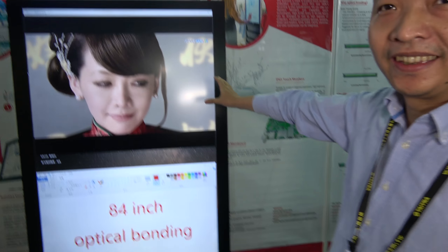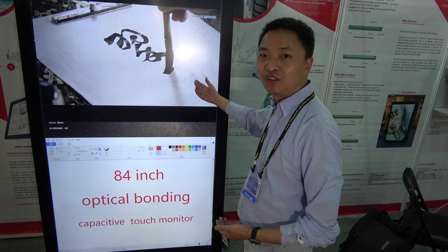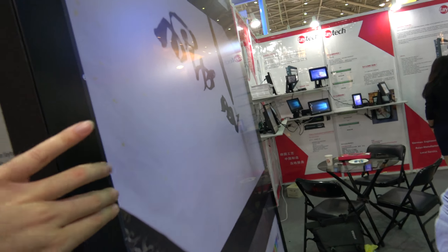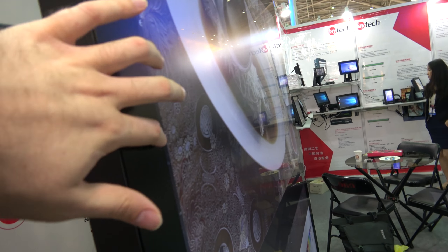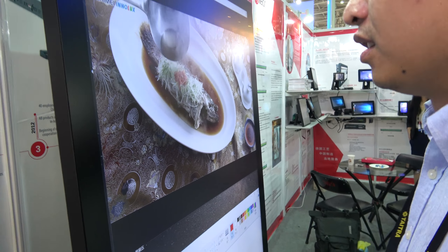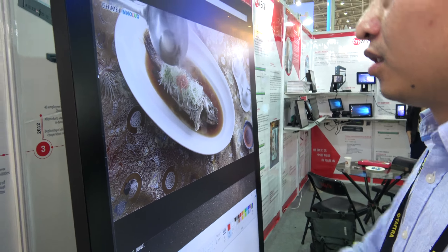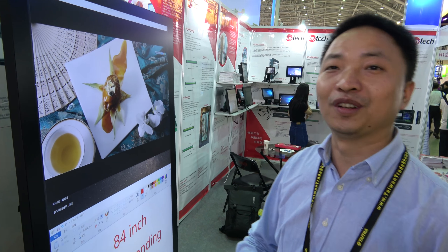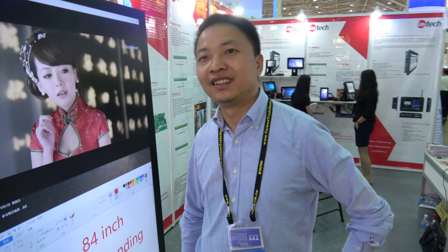This is a very big one — 84 inches and 4K. You can see the display performance is very sharp and it's flush on the side. It also features optical bonding and supports 40 touch points. That means four children or four users, each using all their fingers — very cool for meetings and digital signage.